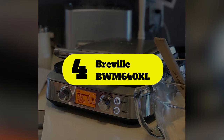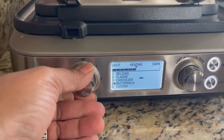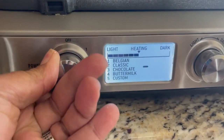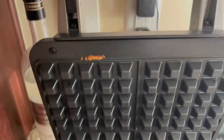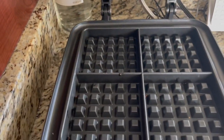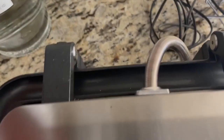Number 4: Breville BWM640XL. This waffle maker has deep 1-inch pockets and a moat around the plates to collect any excess waffle mix. It features 4 presets for Belgian, classic, chocolate, and buttermilk waffle recipes. From there, you can also choose one of 12 different shade settings and even add a bit more time at the touch of a button if the waffle isn't cooked to your exact desired preference. One especially unique feature is the waffle maker's ability to adjust the cooking time based on the temperature of the plates.